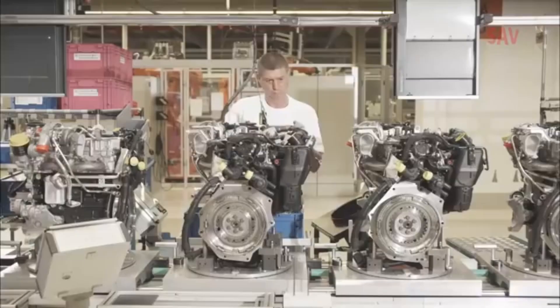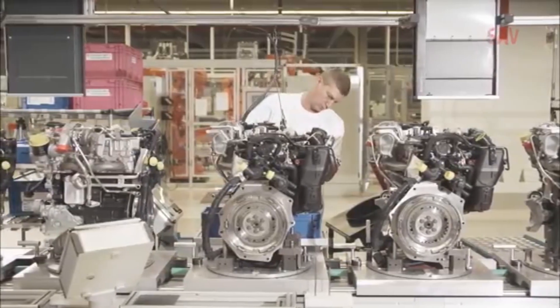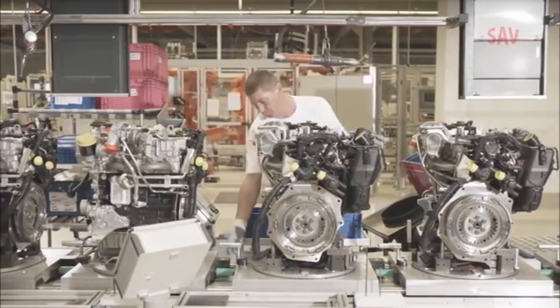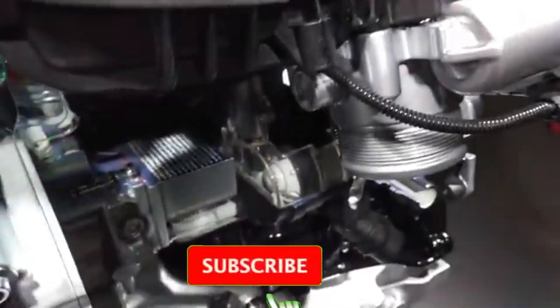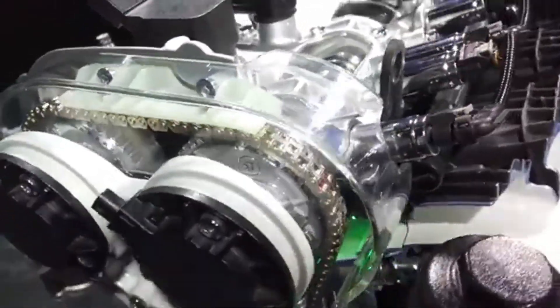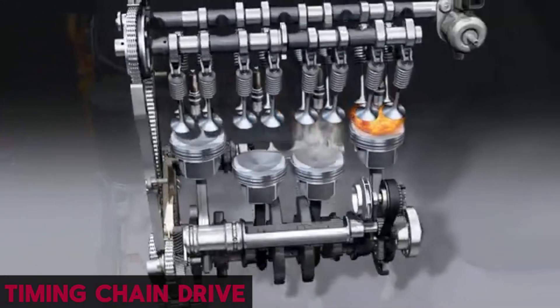Production of this engine began at Audi's Győr plant in Hungary, one of the largest engine factories in the world, before expanding to Volkswagen's Silao facility in Mexico and plants in China to serve global markets. From the start, the EA888 introduced a string of clever technologies that made it a major leap forward. It replaced the timing belt with a durable, chain-driven system, improving longevity and reducing maintenance.